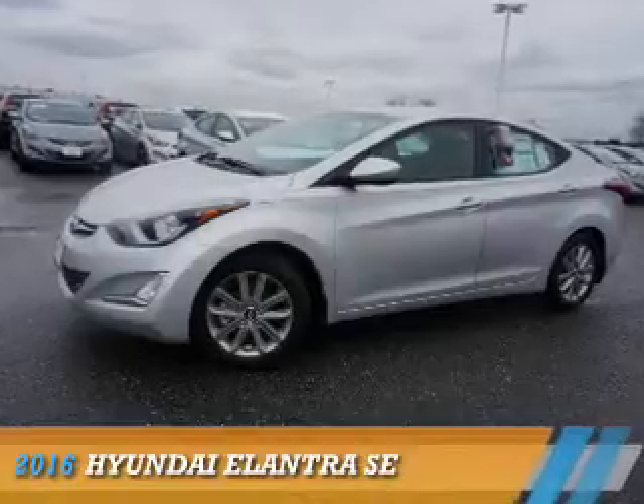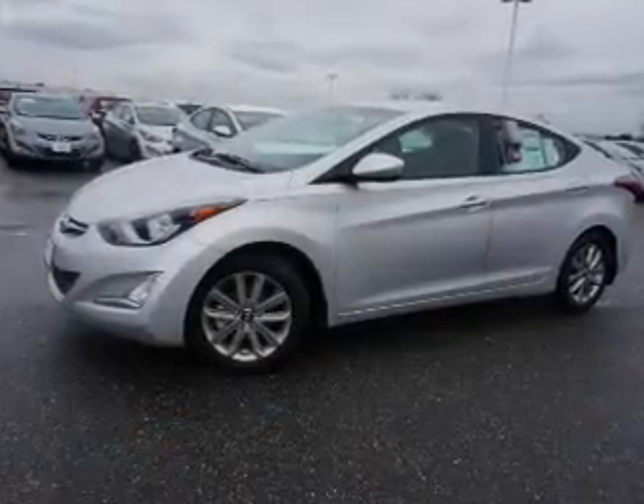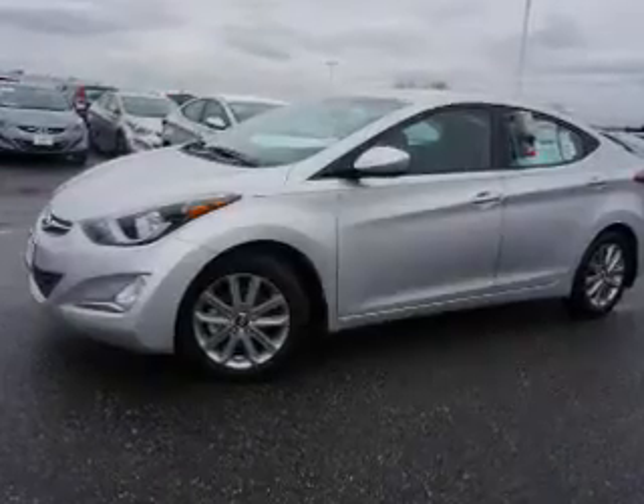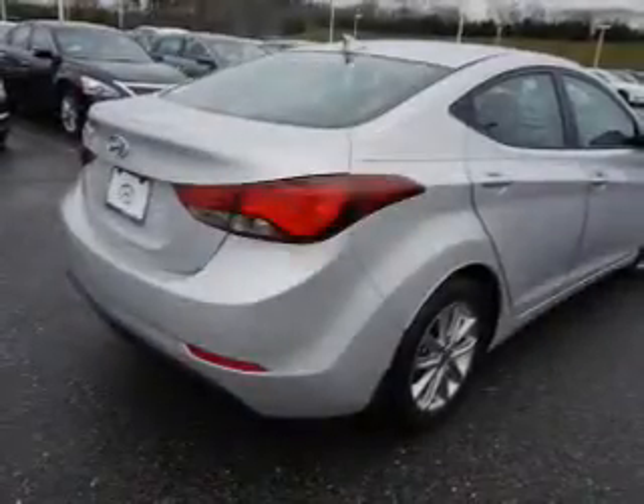Presenting the 2016 Hyundai Elantra. It's powered by front-wheel drive, a 1.8-liter four-cylinder engine, and an automatic transmission.